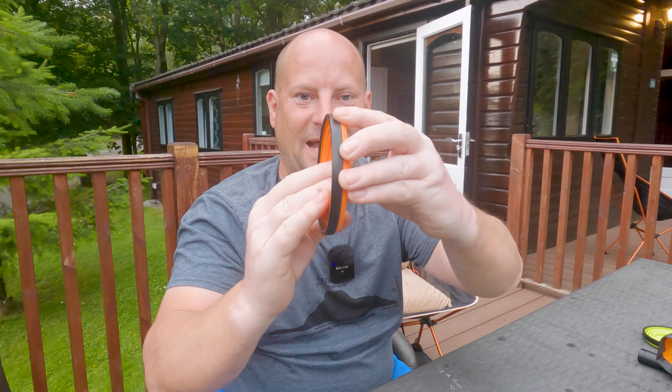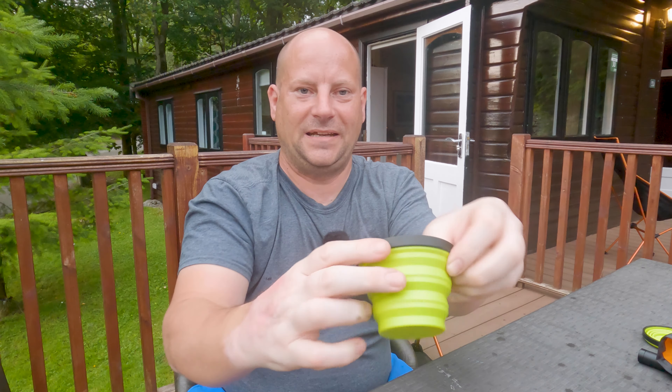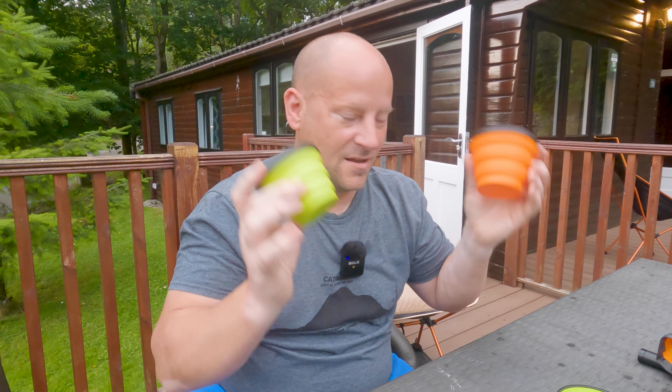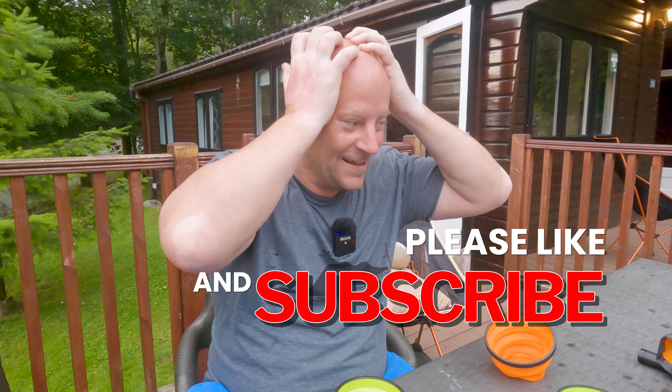Obviously with the Jetboil Zip you need a cup. So this is the Sea to Summit X Mug — it folds out open like this. And because there are three of us, we also have the X Cup, and another X Cup. These are fantastic products, I love them. So there are a few items I highly recommend if you come to a place like this. Some have more usefulness than others, but I like to be assured that when I get to a location, I'm not going to be uncomfortable, and I've got the chair and everything with me.